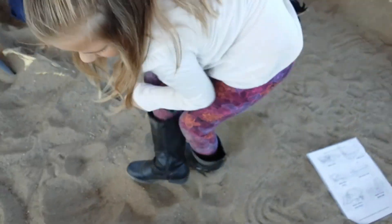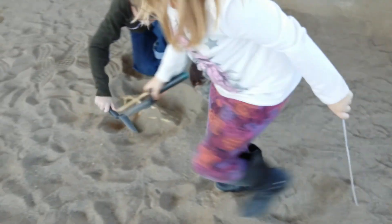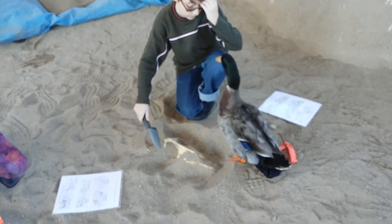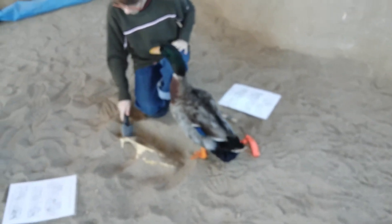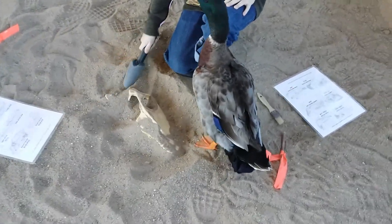Oh, you covered it! She found a saber-toothed cat — do that one, baby, do that one! What is it, Nibbles? Oh, it's eyeball nibbles — look at there, look at there!